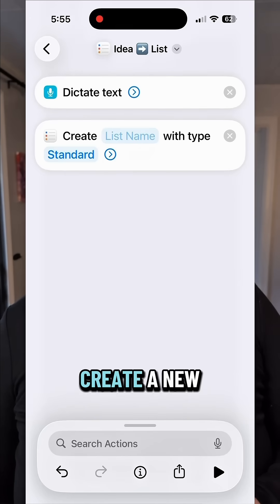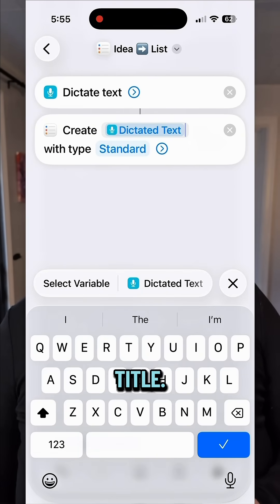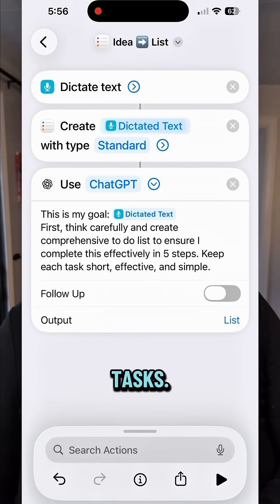Step two: add an action to create a new list in Reminders using that dictated text as the title. That's basically your project folder. For step three, we're going to use a model. This is where ChatGPT breaks down your big idea into five actionable tasks. Toggle down and set the output to list.